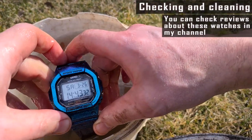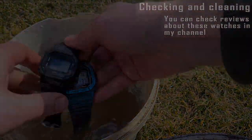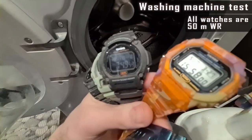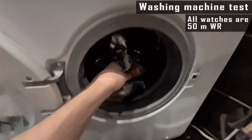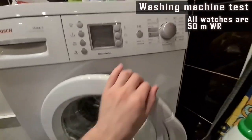I'll wash them in a washing machine and we'll see how they stand this test also. Anyway, I have to wash them properly, so the washing machine will help me for this task.